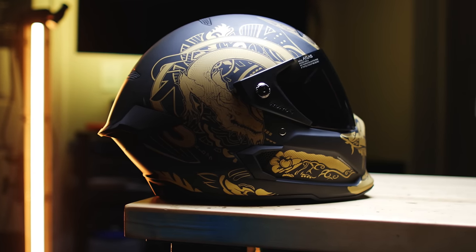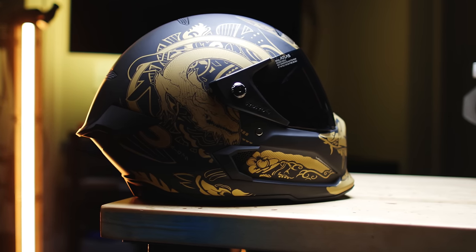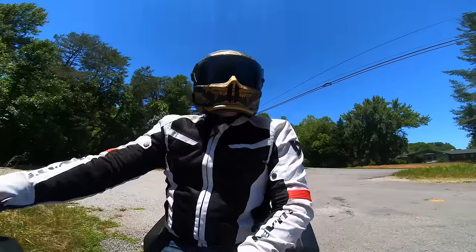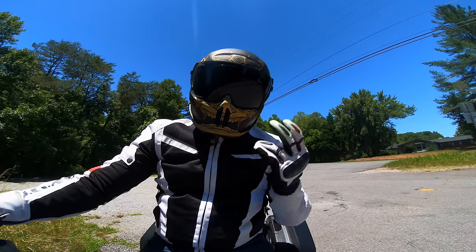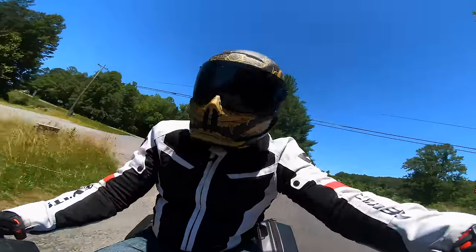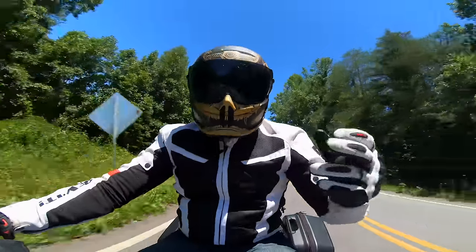Alright guys, so that is the Atlas helmet from Ruroc. Let's go jump on the bike and talk about what I feel after riding with it for a couple weeks. We're here with the Ruroc Atlas helmet, we've got the Ronin on. Man that strap is everything. I've still got the Niken, so figured we might as well come up to North Georgia to film this review.